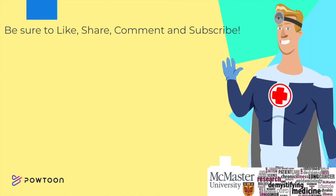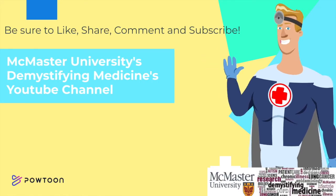That's it for today's video everyone. Make sure to like, share, comment and subscribe to McMaster's Demystifying Medicine's YouTube channel.